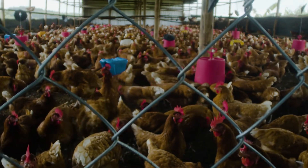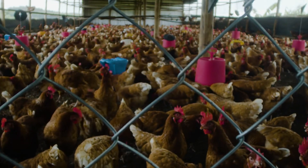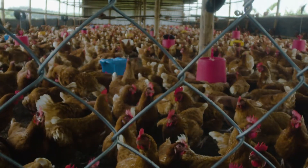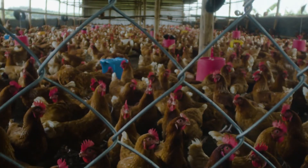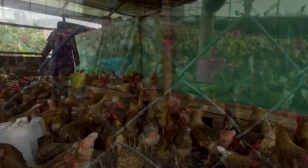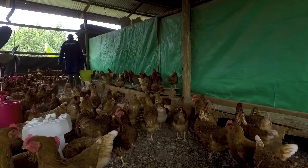Secondly, check the behavior of the birds. If birds are having trouble walking and moving around in the house, think about calcium deficiency as well. Solving calcium deficiency is one of the easiest things to do — simply add more calcium.